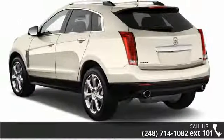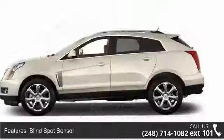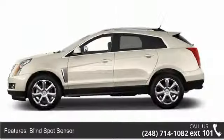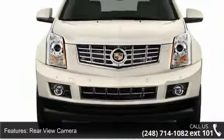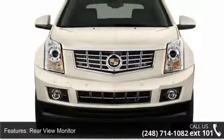This vehicle's top features include blind spot sensor, rear view camera, rear view monitor, in-dash, sunroof, dual panel, navigation system, parking sensors, and front and rear end sunroof.